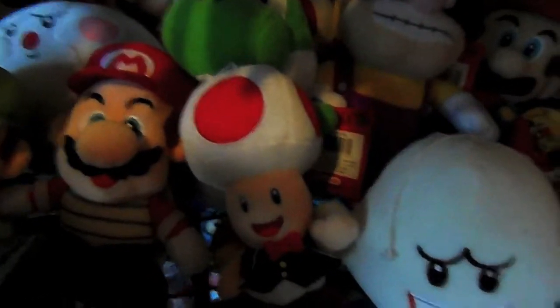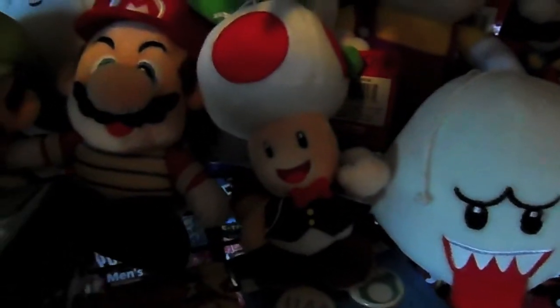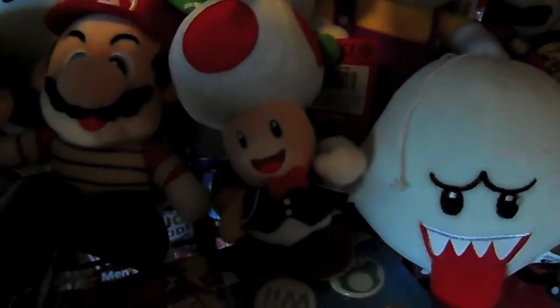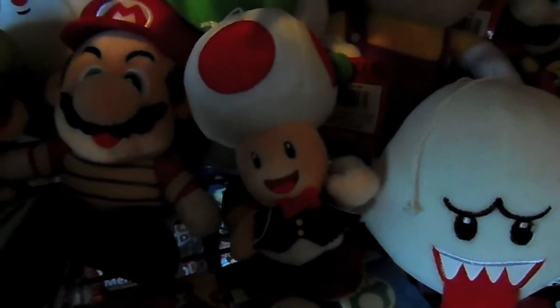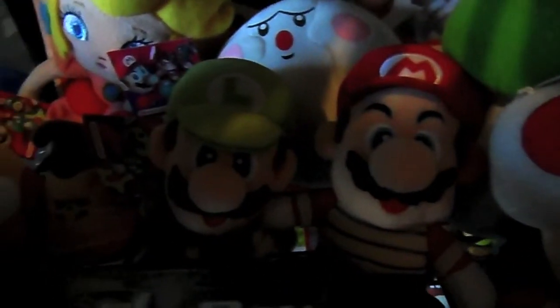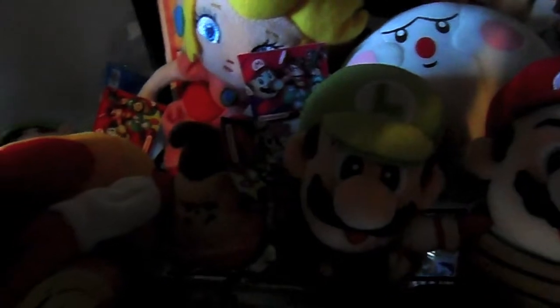Boo plush, Toad as a casino - ah, what's the word - concierge, but that's hotel people, you know who I mean. As well, some more Mario plushes.